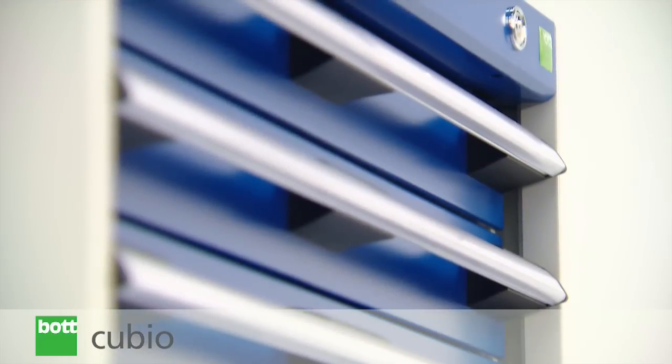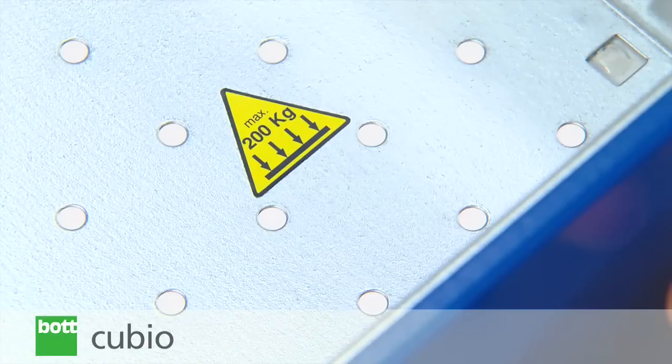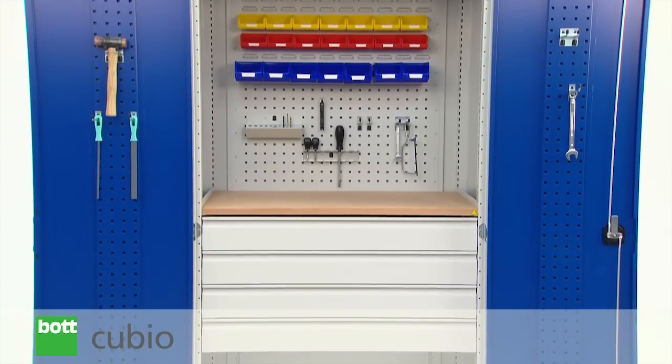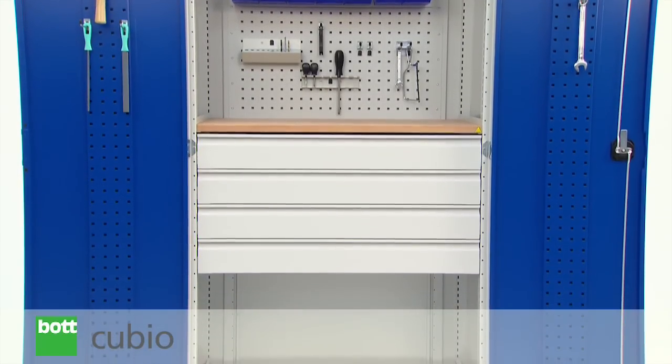BOT Qubio is designed to stand the test of time and has been developed to support higher load capacities. Proven quality ensures long product life cycle whilst rigorous testing guarantees long term durability.